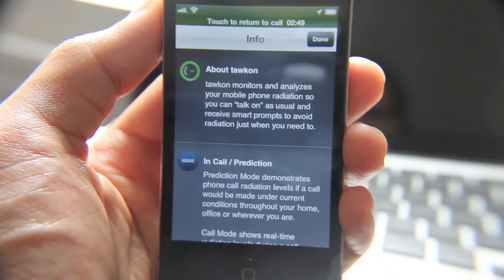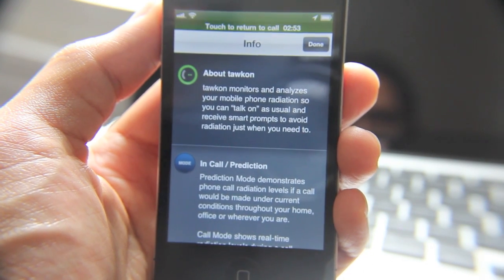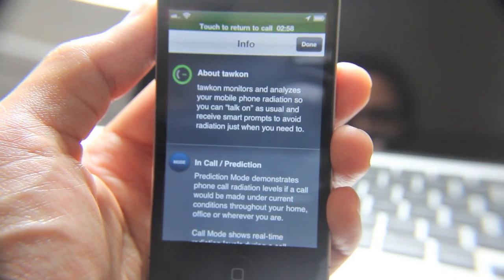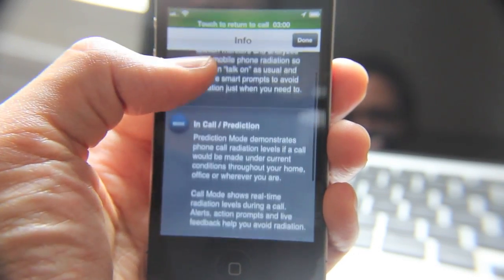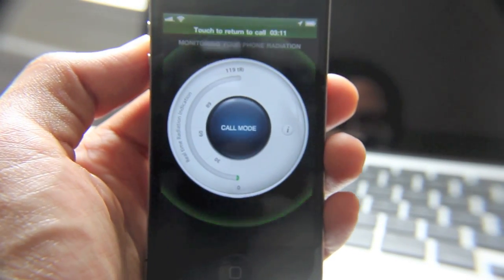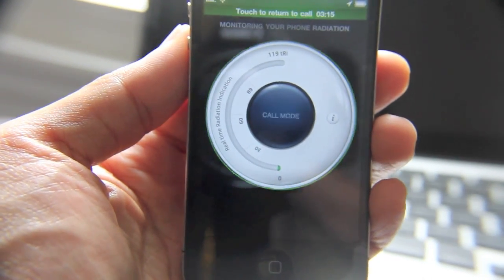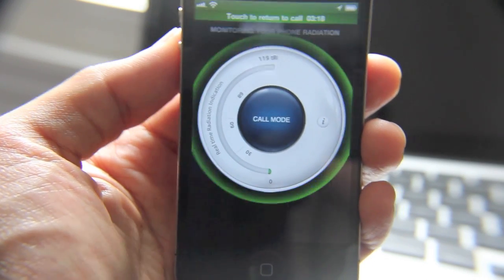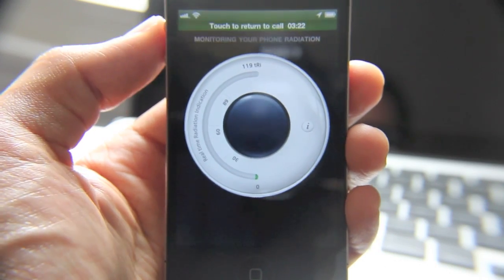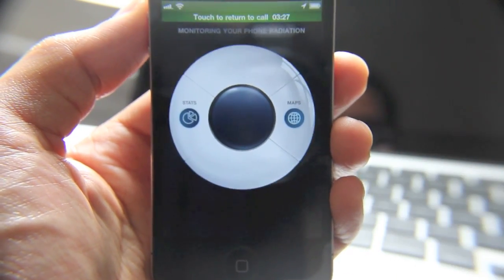It says Talkon monitors and analyzes your mobile phone radiation so you can talk as usual and receive smart prompts to avoid radiation just when you need to. I'm guessing the radiation levels change depending on the circumstances of the call — for instance, if your signal strength needs to be boosted because you're not getting good reception, then perhaps your radiation levels will go up. Just a guess — maybe you guys can provide some feedback. I'm no nuclear or radiation expert.